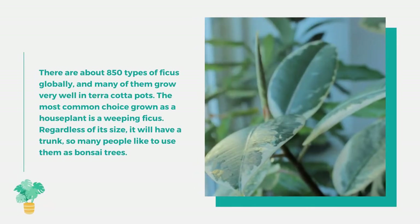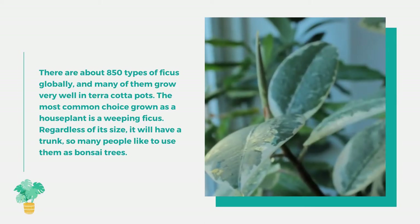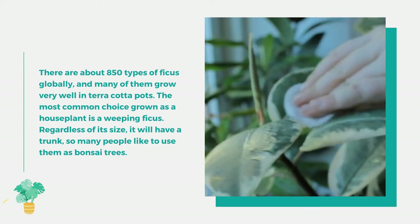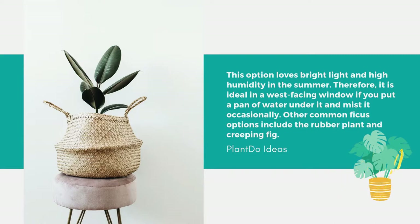Number 6: Ficus. There are about 850 types of ficus globally, and many grow very well in terracotta pots. The most common houseplant choice is the weeping ficus, which will have a trunk regardless of its size, making it popular as a bonsai tree. It loves bright light and high humidity in the summer, so a west-facing window is ideal — place a pan of water under it and mist it occasionally. Other common ficus options include the rubber plant and creeping fig.